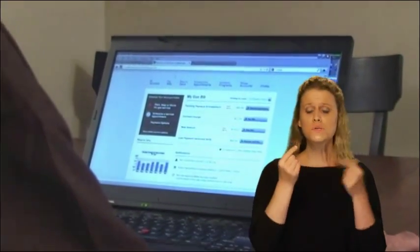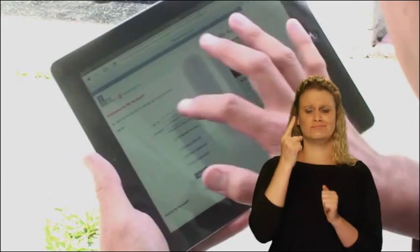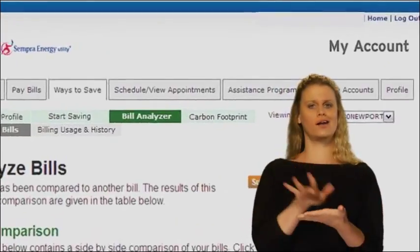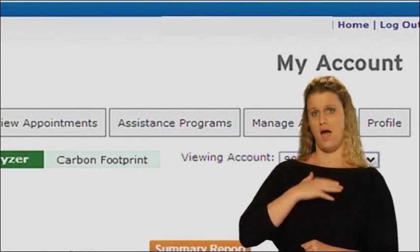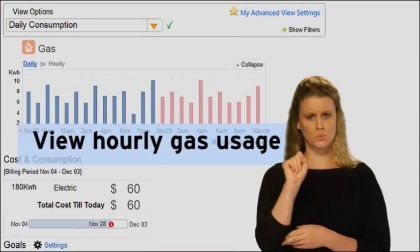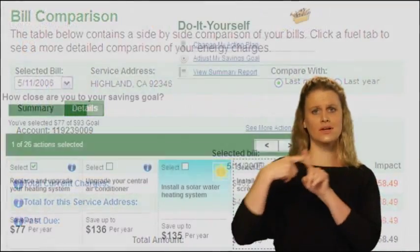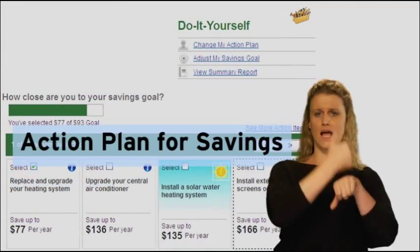Rather than wait for your monthly bill to see how much gas you have used, you'll be able to get that information with just a few clicks of the mouse or swipe of a finger. Within my account, you'll find a number of helpful new tools to view your hourly gas usage, compare your monthly bills, and set up an action plan for savings.